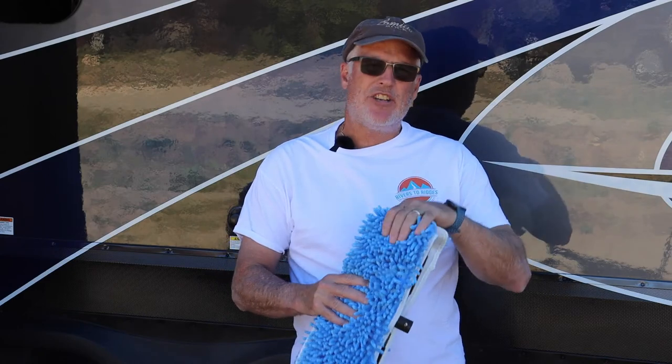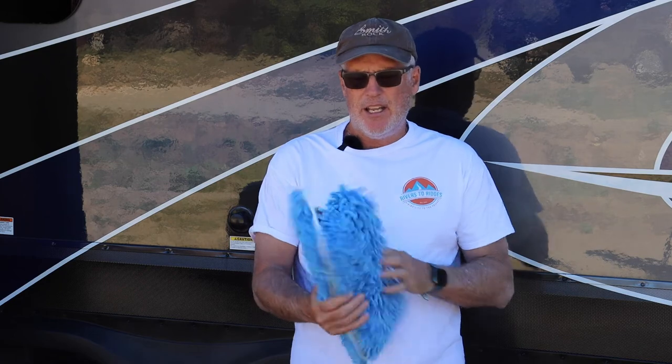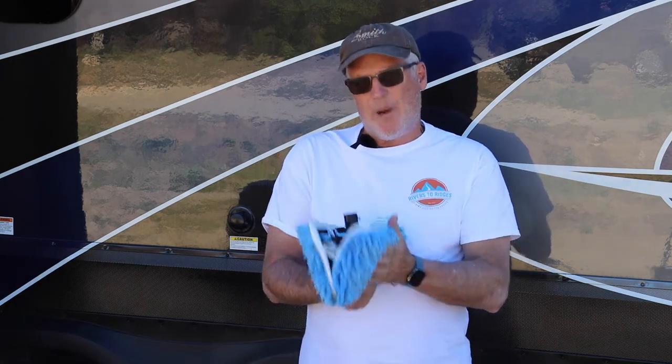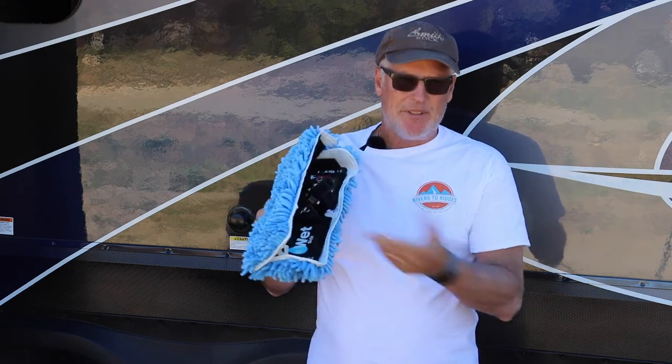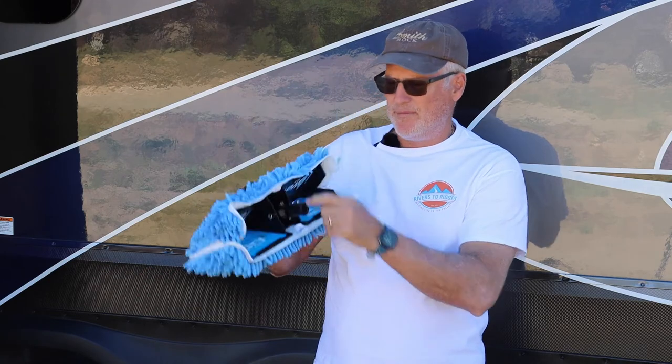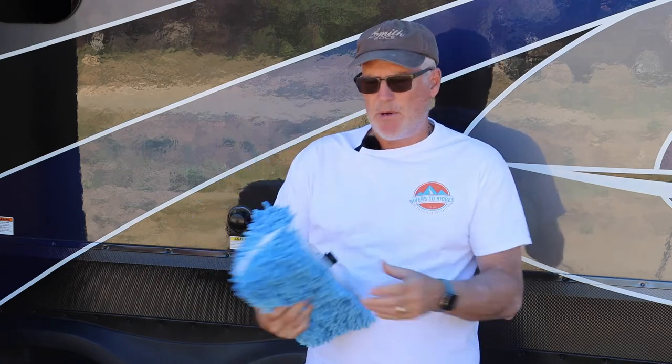We just finished about half this side of the RV. We really need to change out some of our mop heads — I wanted to show you how to do that. These are just velcroed on and they're really easy to replace. Remember, there's a wet side and a dry side. If you happen to forget, they're marked.